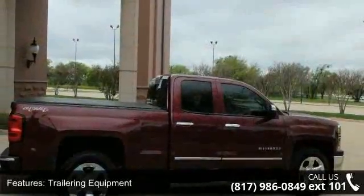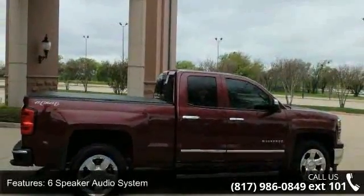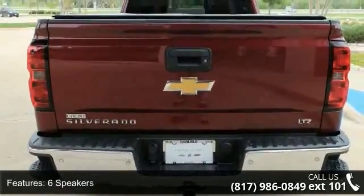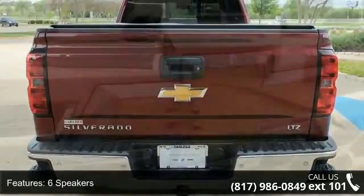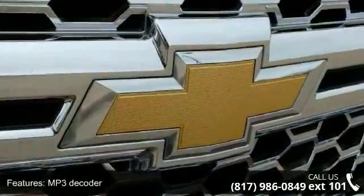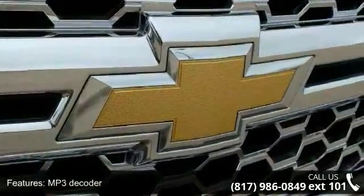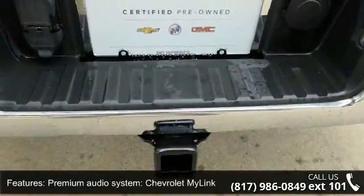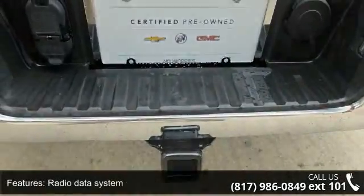Some of the top features included with this vehicle are trailering equipment, six-speaker audio system, MP3 decoder, premium audio system, Chevrolet MyLink, radio data system, Sirius XM satellite and HD radio, steering wheel audio controls, air conditioning and automatic temperature control.